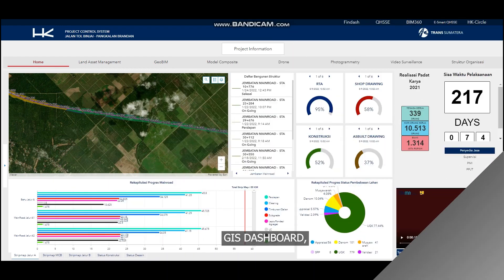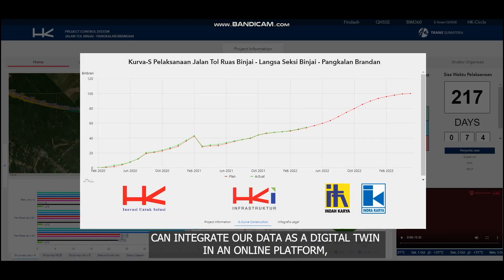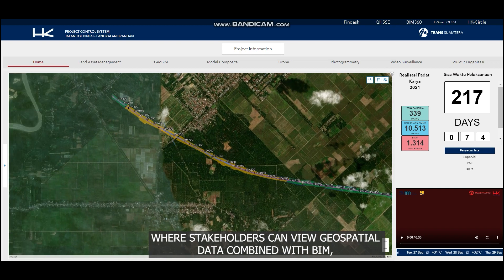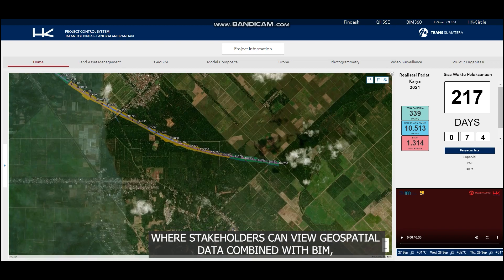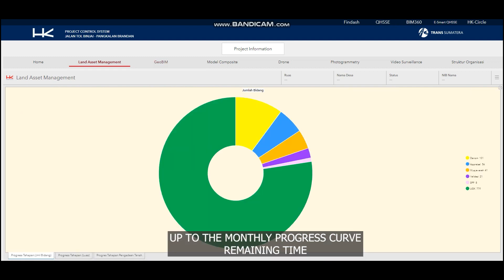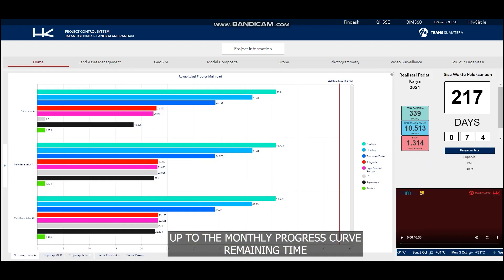A GIS dashboard can integrate our data as a digital twin on an online platform, where stakeholders can view geospatial data combined with BIM, orthophoto, progress photos, project video, and CCTV models, as well as the monthly progress curve and remaining time.